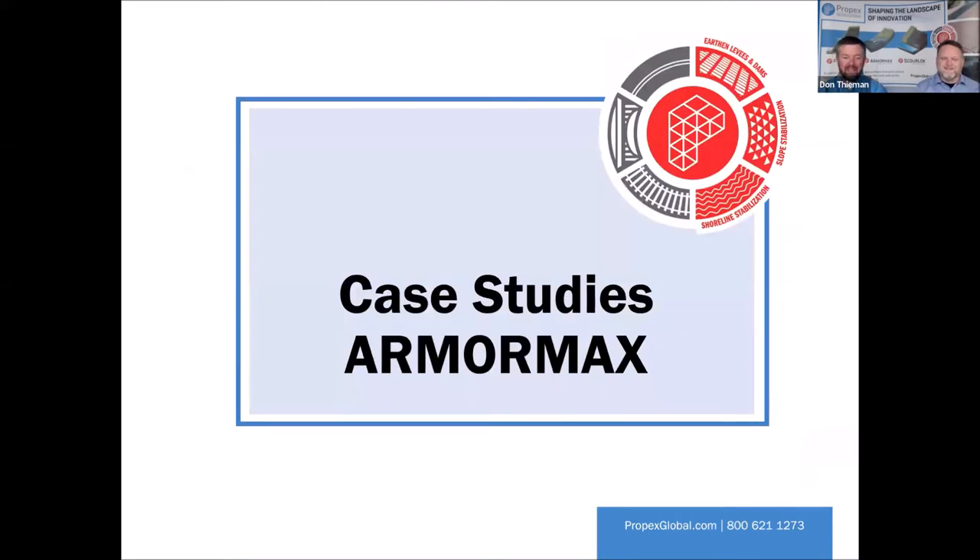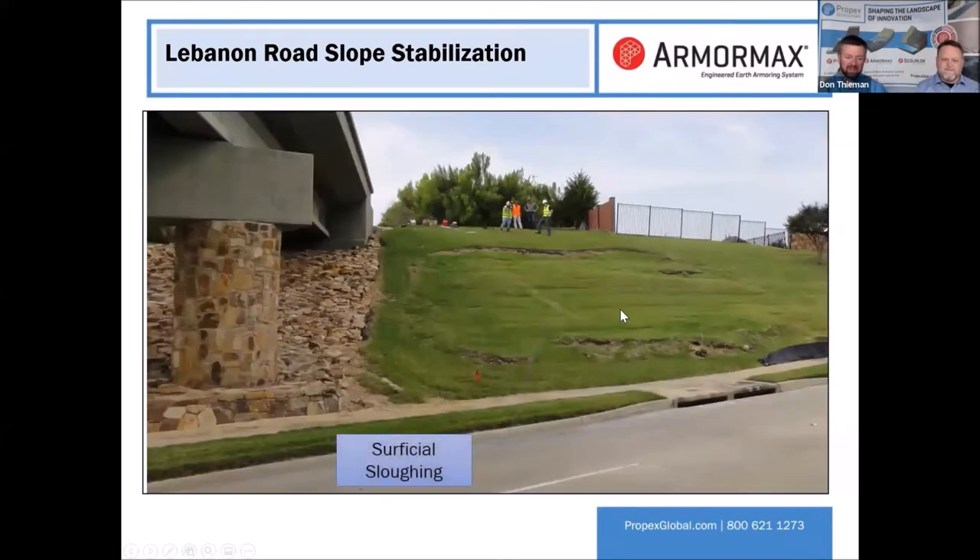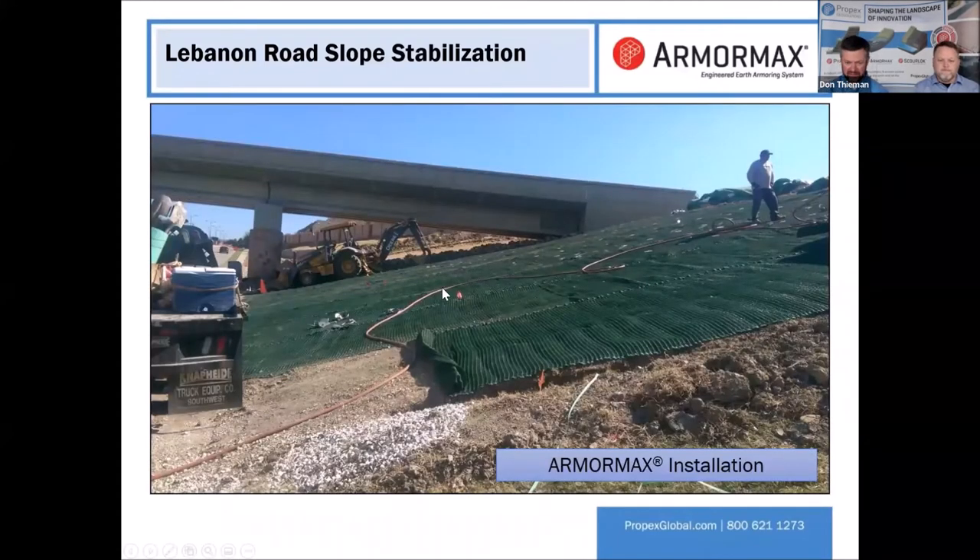Going to a couple of case studies here. This is an overpass or underpass. What's happening here — the slope is getting ready to slough off. If this slope stability issue continues, it could put a bunch of soil down in the roadway, clog the inlet, put standing water in the travel lane, and become a hazard to public health. Once it's gotten to this point, it's not a matter of if it'll continue to fail — it will definitely continue to fail, probably at the next big rain event. Something needed to be done, so they contacted us and we came up with an option to use our ArmorMax product — our mats with our anchors — to shore up this slope.